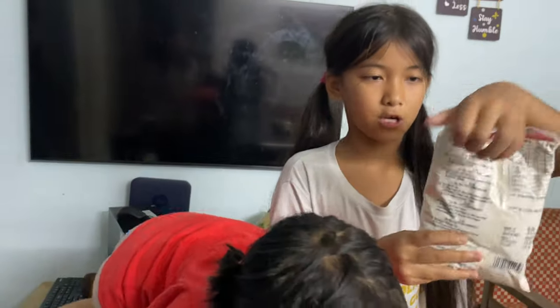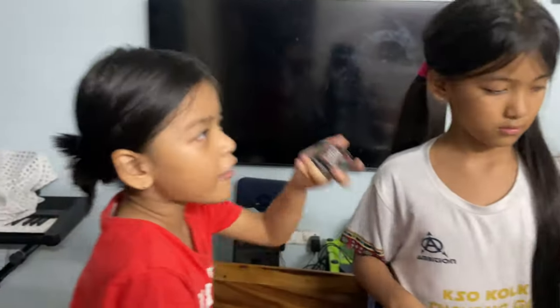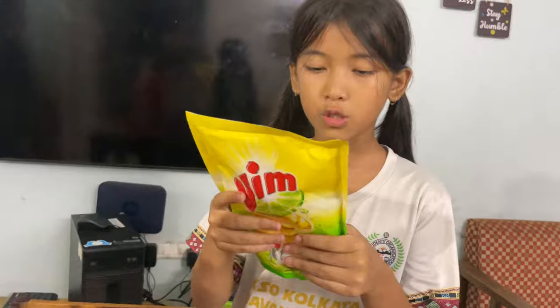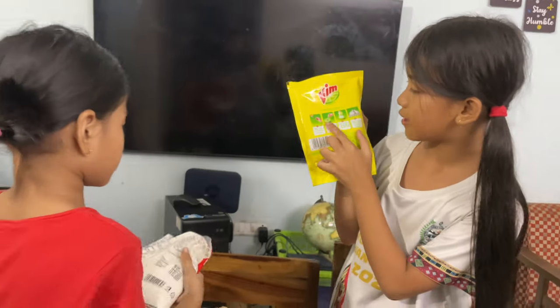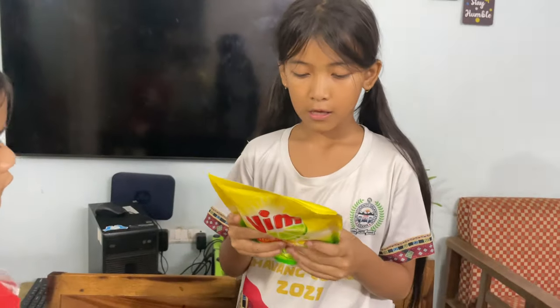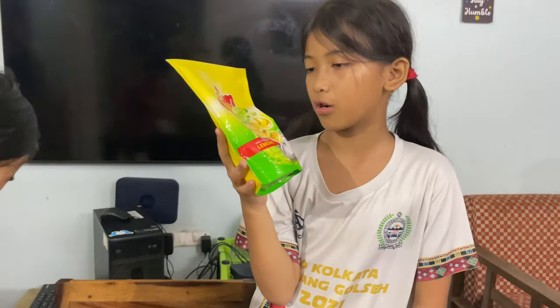Next we have flour — Maida. And next we have cherry. Next we have Vim — it's just like a soap for washing dishes. Yeah, we really need this because our soap for washing dishes is gone. Let's just call it dishwasher.